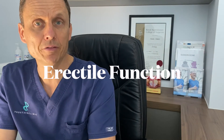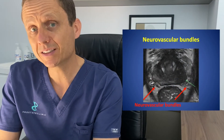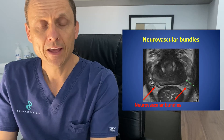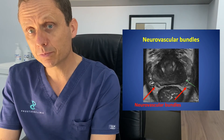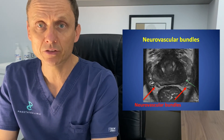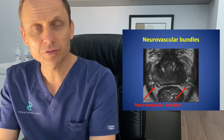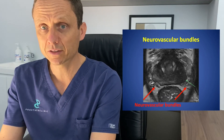Erectile function, however, is dependent upon a few different criteria. From an anatomical point of view, there needs to be intact neurovascular bundles — in essence, that is the nerve and the vascular supply to the penis. If a man has good erectile function before surgery and the disease profile, the cancer characteristics, mean that it is safe to preserve those nerves, then that man has a reasonably high chance of erectile function recovery. However, an important thing to be aware of: it takes time, and it usually takes about a year to a year and a half for men to fully regain erectile function.